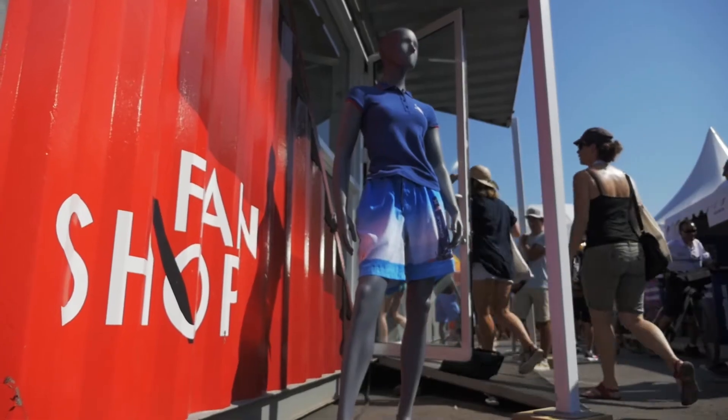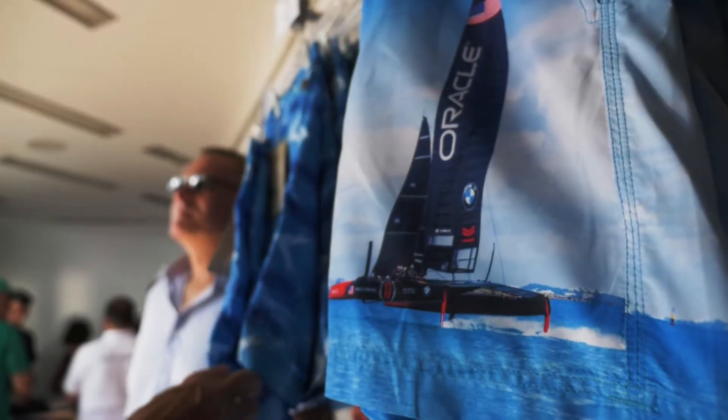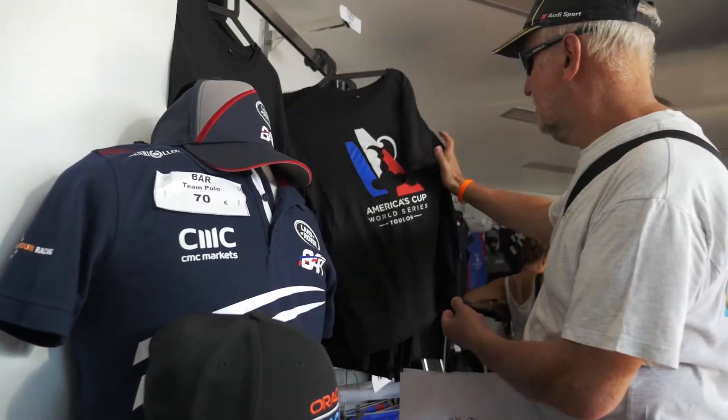I'm Mikayla and this is my Minute. Every time I walk down the street in my AC gear, people stop and ask me where to buy it or they ask me for a discount. Obviously I don't have a discount, but I can tell you where to get America's Cup gear and your favorite team's kit.